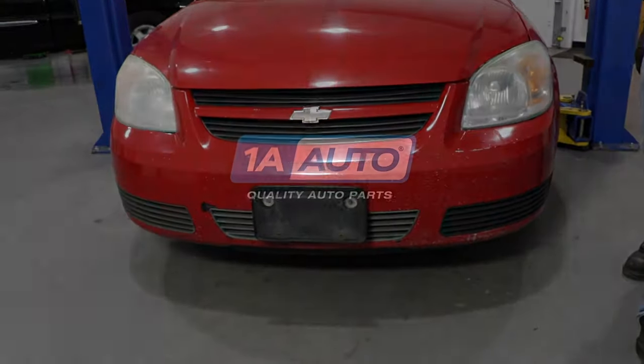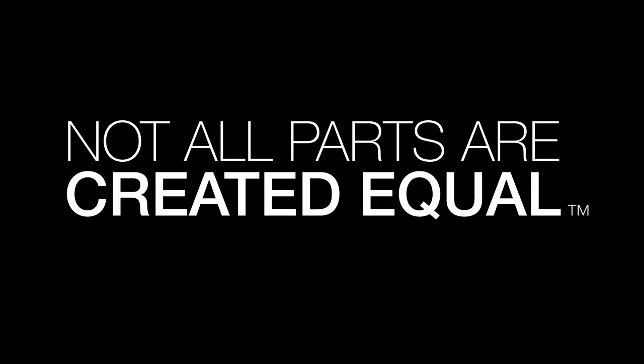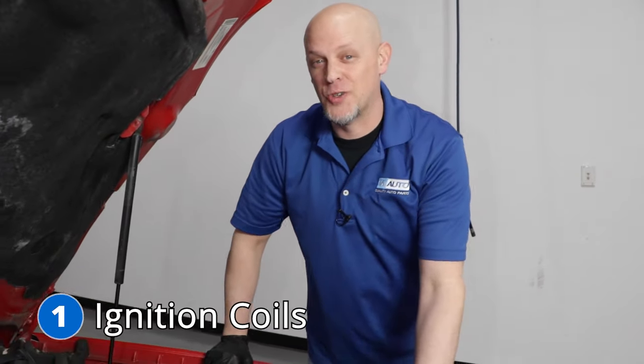In this video, we're going over the top five problems on this first generation Chevy Cobalt. Number one: the ignition coils.